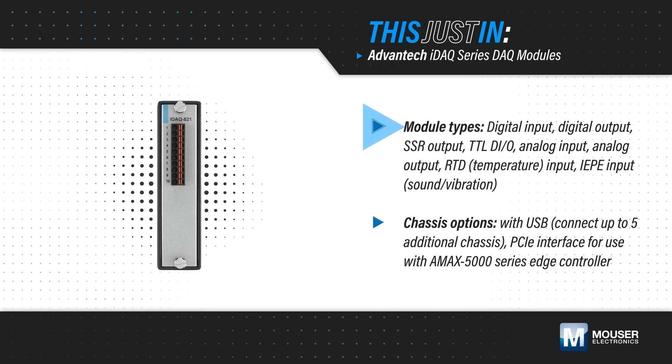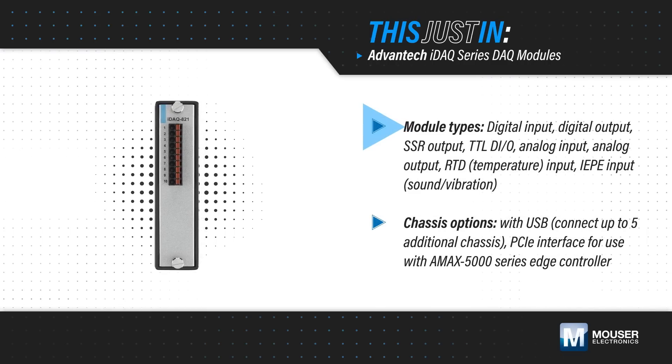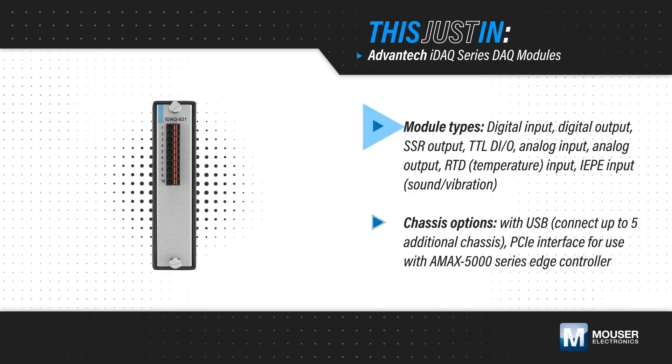IDAC modules are available for a wide range of inputs and outputs and can all be synchronized to the same clock and trigger events on the chassis bus.